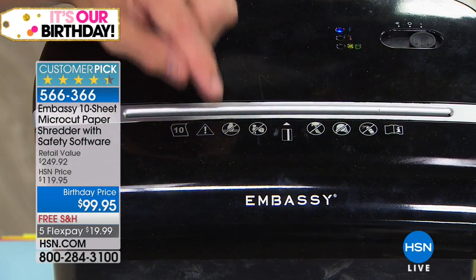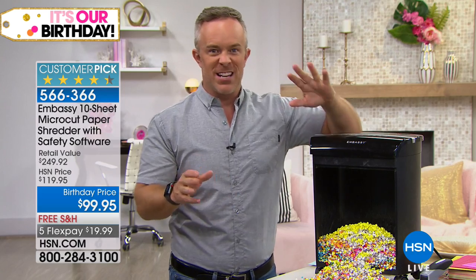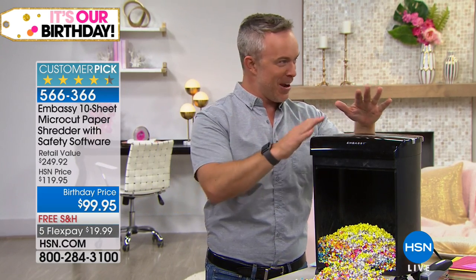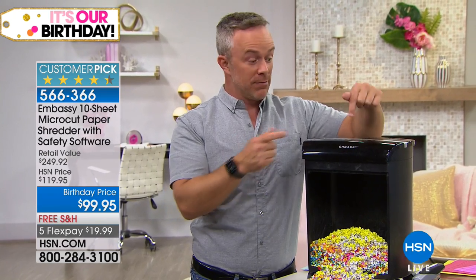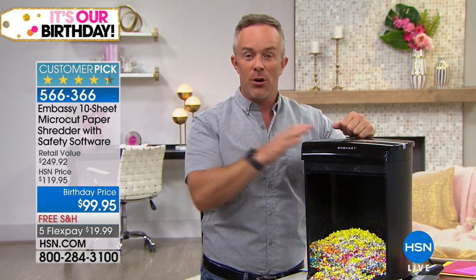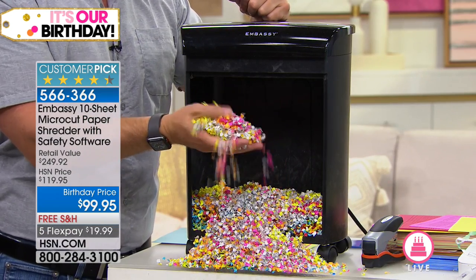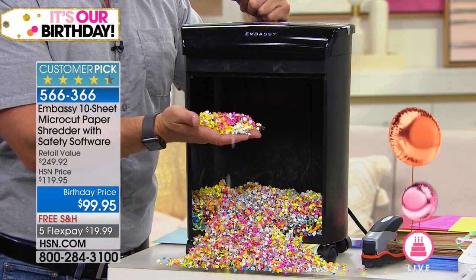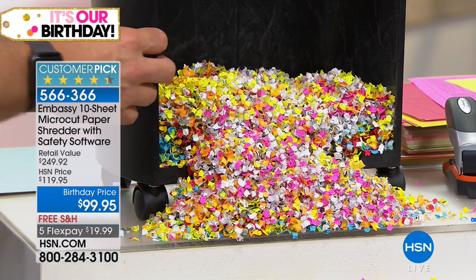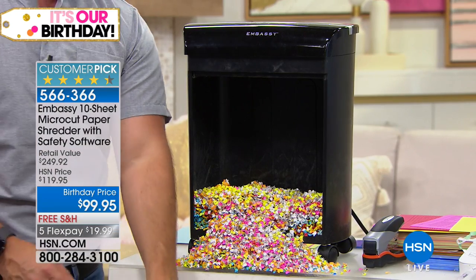I was actually an identity theft victim my sophomore year of college. Freshman year I signed up for every credit card because I got a frisbee, a t-shirt, swag — but I paid the price. I was a victim of identity theft. I went to get my financial aid check and was told I didn't qualify. Most of us don't realize we've been an identity theft victim until it's too late — until we go to the window for our check or expect a tax refund and someone else got it.